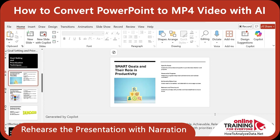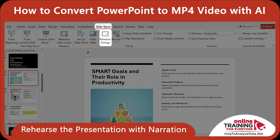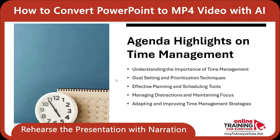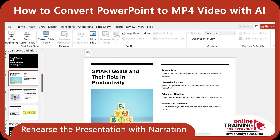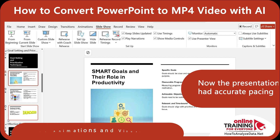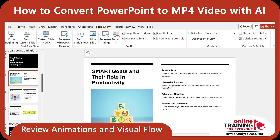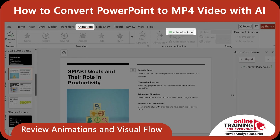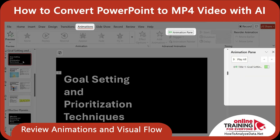Next, I need to rehearse the presentation with narration. To do this, I clicked Slide Show and then Rehearse Timings. Here I read the narration aloud, and PowerPoint automatically recorded the time I spent on each slide. At the end, it prompted me to save the timings, and I clicked Yes. Now the presentation had accurate pacing, ready to become a video with voice-style delivery, even if you didn't record real audio. It's always a good idea to review animations and visual flow before exporting. To do this, go to the Animation Pane and check that all animations are aligned with your narration timings.